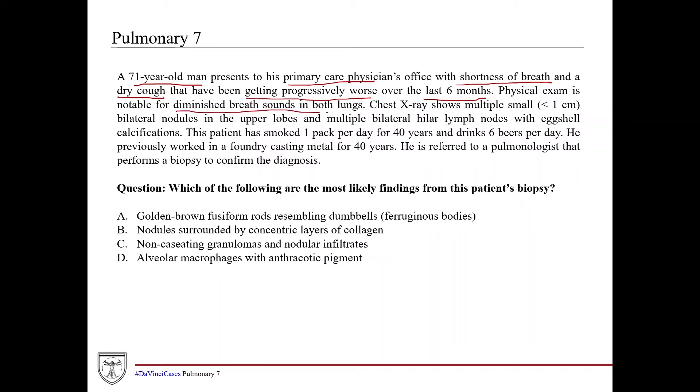Physical exam is notable for diminished breath sounds in both lungs. Diminished breath sounds really just means they're not moving air very well — it could be due to infection, pulmonary edema, heart failure, autoimmune disorders, or interstitial lung disease. It's a nonspecific finding, but it tells us it's not a unilateral pathology. The chest X-ray shows multiple small bilateral nodules, smaller than one centimeter, in the upper lobes, and multiple bilateral hilar lymph nodes with eggshell calcifications.